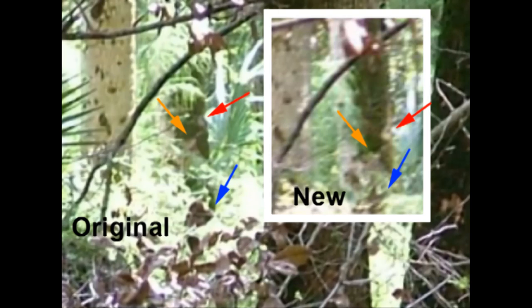Here you can see both photos side by side. The old original photo is on the left with the supposed image of Bigfoot between the arrows, and the newer image — which he claims is verification that there was a figure there previously — is inset with the white border on the right.